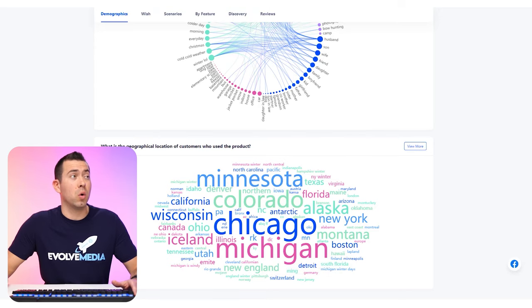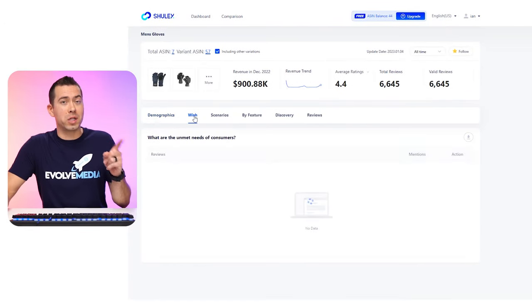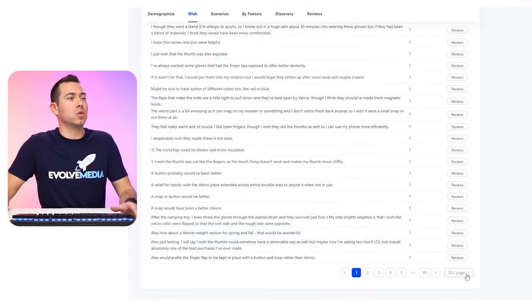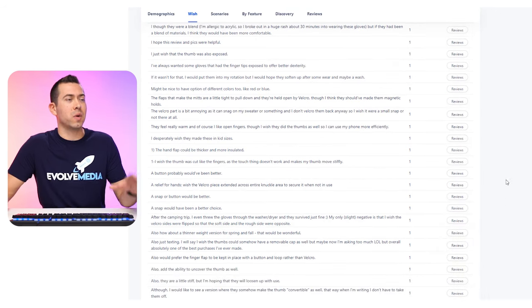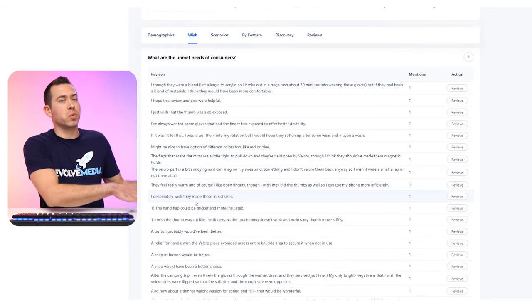You can definitely comb through pages and pages of reviews to find what you want to include in your product and what you don't want to include based on what people are currently talking about. As you read through these, you'll find common complaints among all of them. Right here it says a button probably would have been better. Another person says a snap or button would have been better. Another says a snap would have been a better choice. So the more you see that people are not digging the Velcro, the more you're going to want to avoid Velcro in whatever product you bring to Amazon.